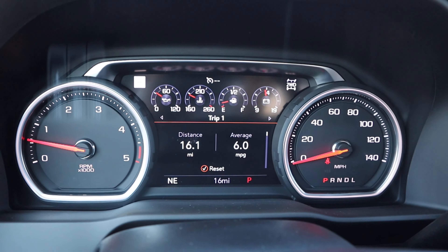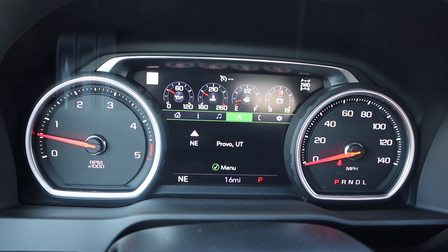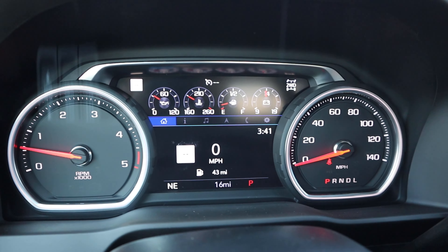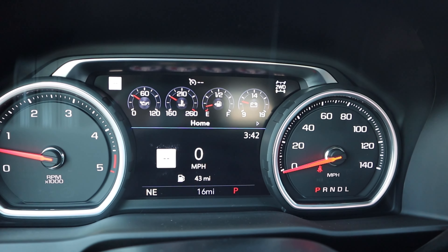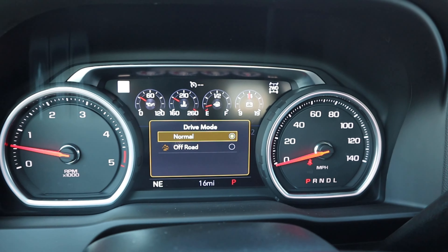The steering wheel is leather-trimmed all around with stitching and High Country colors. Controls include center stack, voice command, phone, and radio controls on the back. There's a heated steering wheel button and cruise control. The gauge cluster is half digital screen, half analog — it hasn't been updated like the half-tons, but it shows plenty of information. When you engage tow/haul mode, the gauge display actually changes, which is pretty cool. Drive modes include normal and off-road.